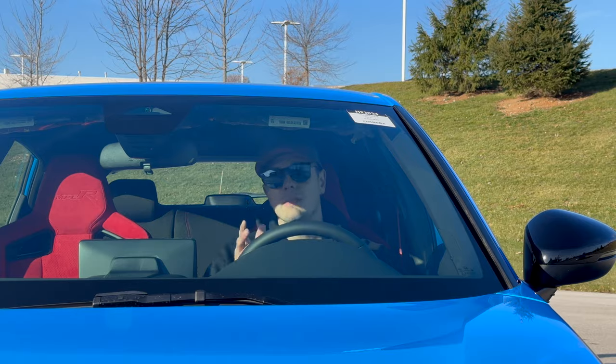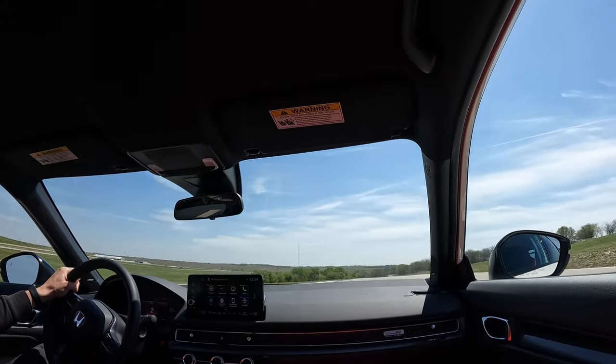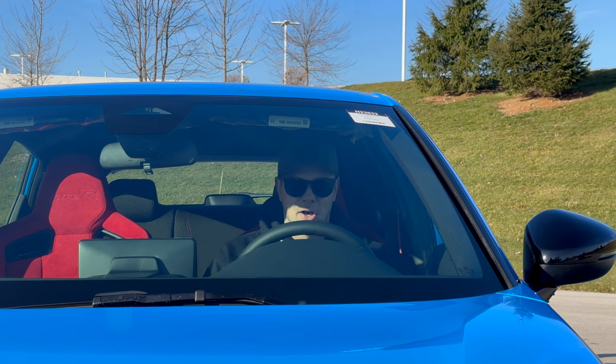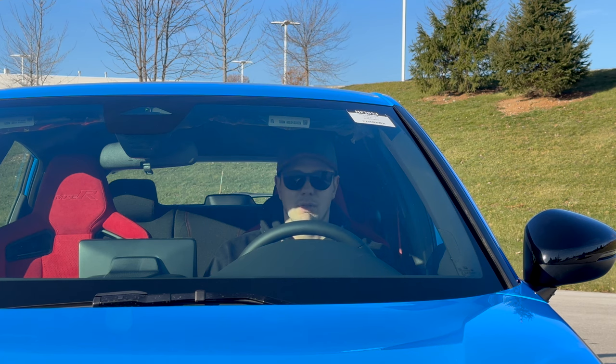Then we're going to talk about the ride. On the track, this thing is unbelievably at home. The damping is near perfect, it minimizes weight transfer, and it keeps the chassis composed laterally through corners. But on the road, even in comfort mode, it is a little bit stiff. Is it forgivable? Yeah, totally. Do I have to be thorough and mention it? Yeah, totally.